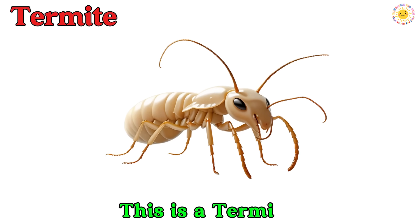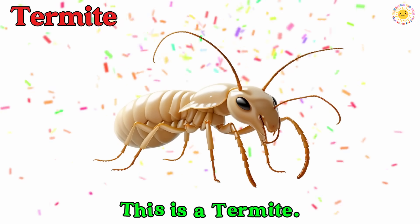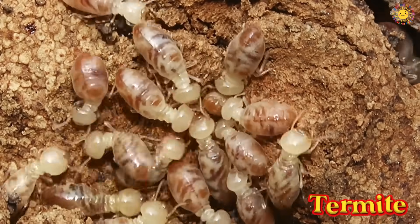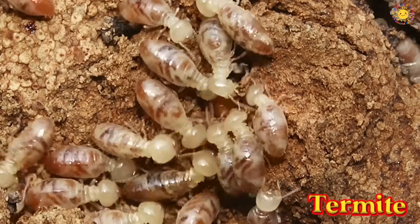This is a termite. A termite is a small insect that lives in big groups. It likes to chew wood and build tunnels inside it.